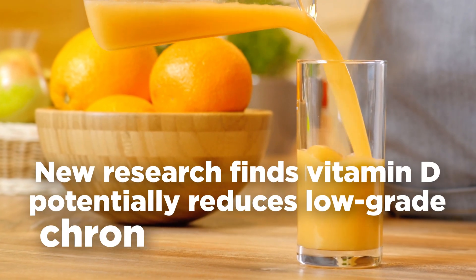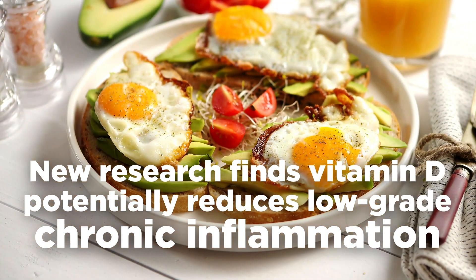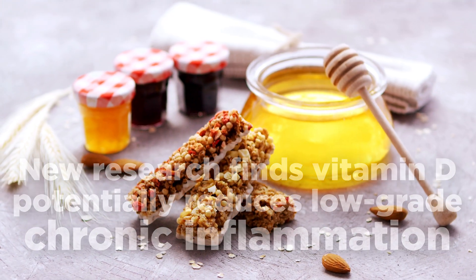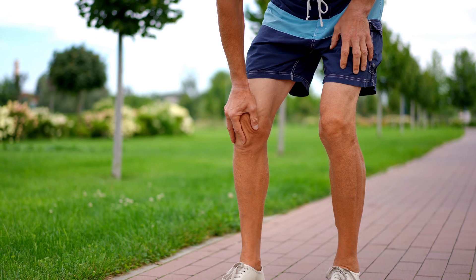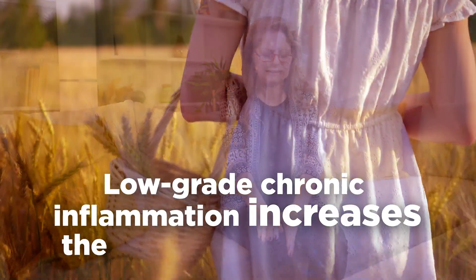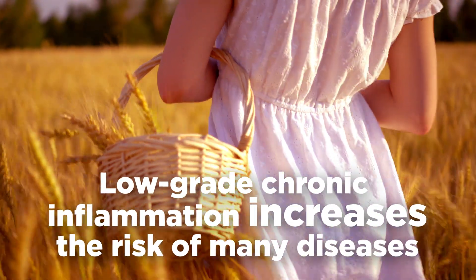New research reveals an important role in vitamin D that potentially reduces low-grade chronic inflammation. Chronic inflammation is linked to many types of cancer, obesity, and metabolic syndrome. Low-grade chronic inflammation puts your body at greater risk of many disease states.